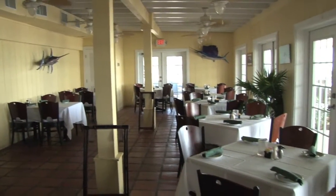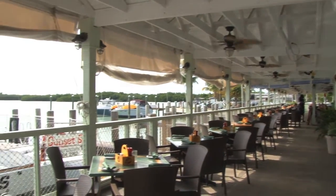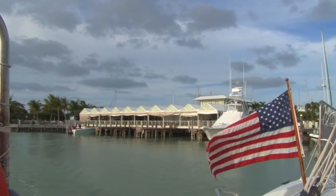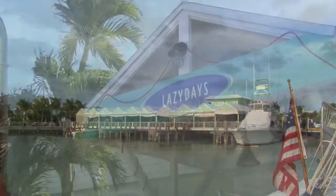Next time you're in Marathon, please come and join us at Lazy Days, located at 725 11th Street Ocean. Please make sure to make reservations — our phone number is 305-289-0839. Our friendly staff will be more than happy to serve you. Thank you and have a great day.